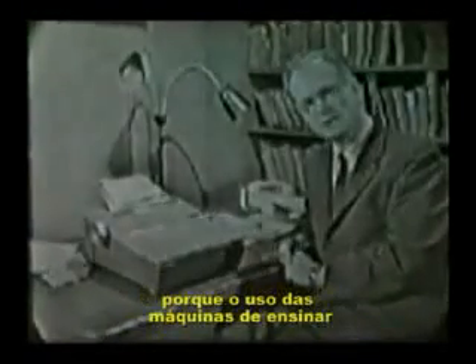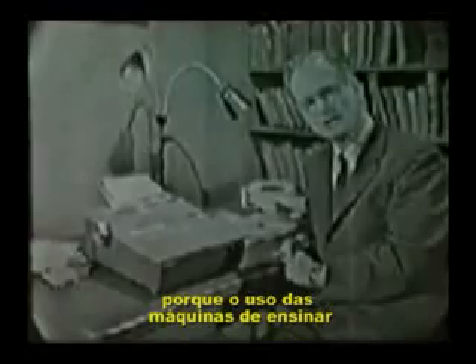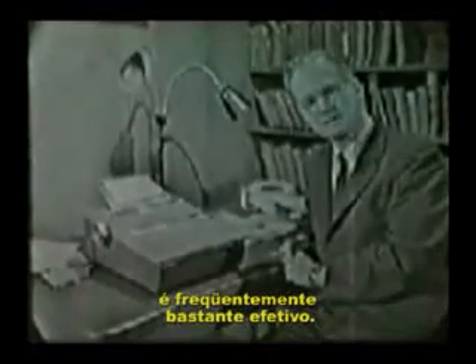I am B.F. Skinner, professor of psychology at Harvard University. I should like to discuss some of the reasons why studying with the help of a teaching machine is often dramatically effective.